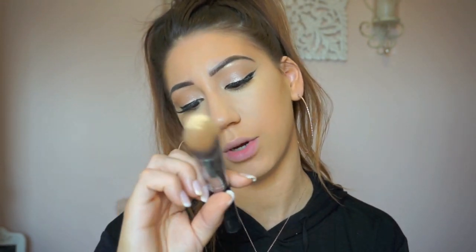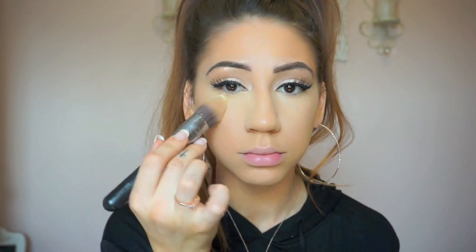For my powder, I'm gonna be using the Revolution Luxury Baking Powder in Banana — this is more of a yellow undertone. And I'm going in with the Sigma F86 T-Bird Kabuki. I'm still undecided if I love this powder, but I've been using it like crazy, so I guess I don't hate it. Sometimes I like it and sometimes I don't — it's just not consistent on me. But I have been using it for a couple weeks now.